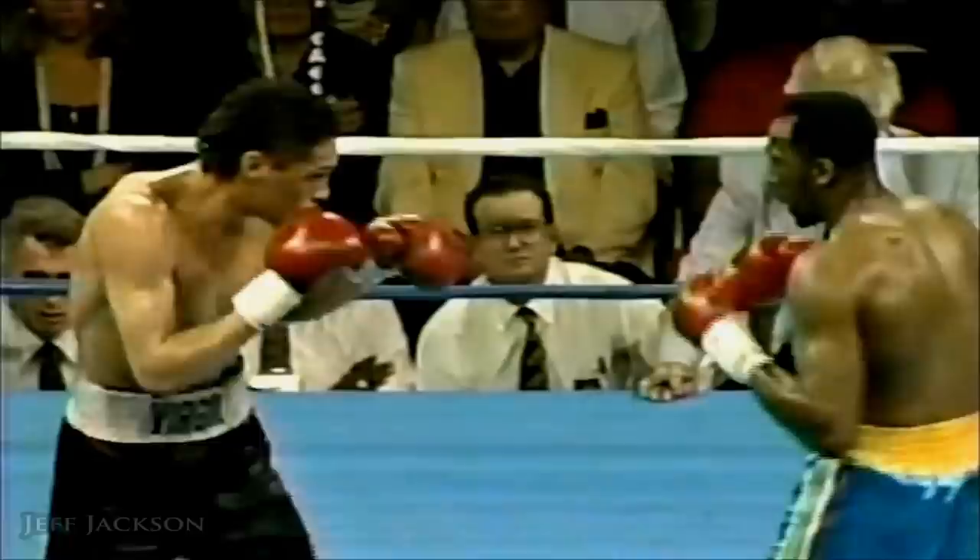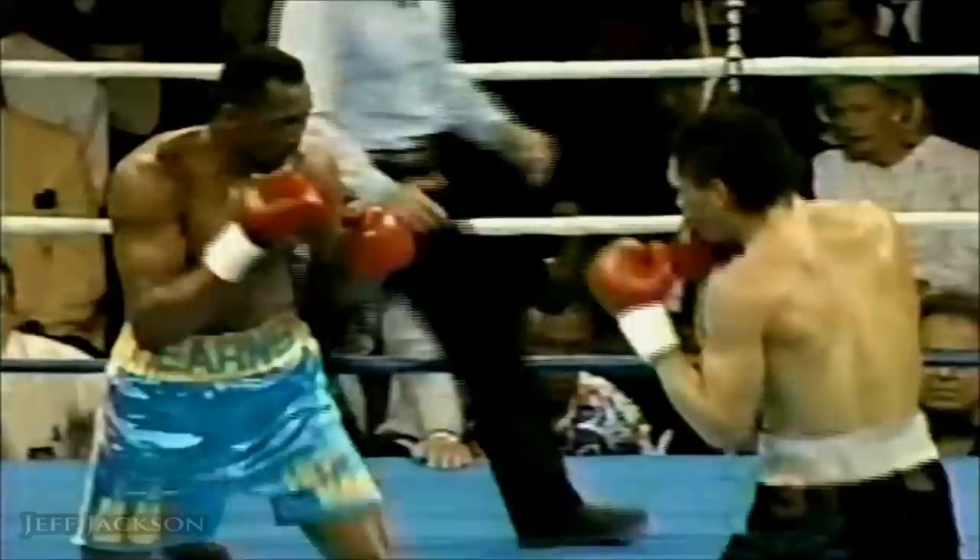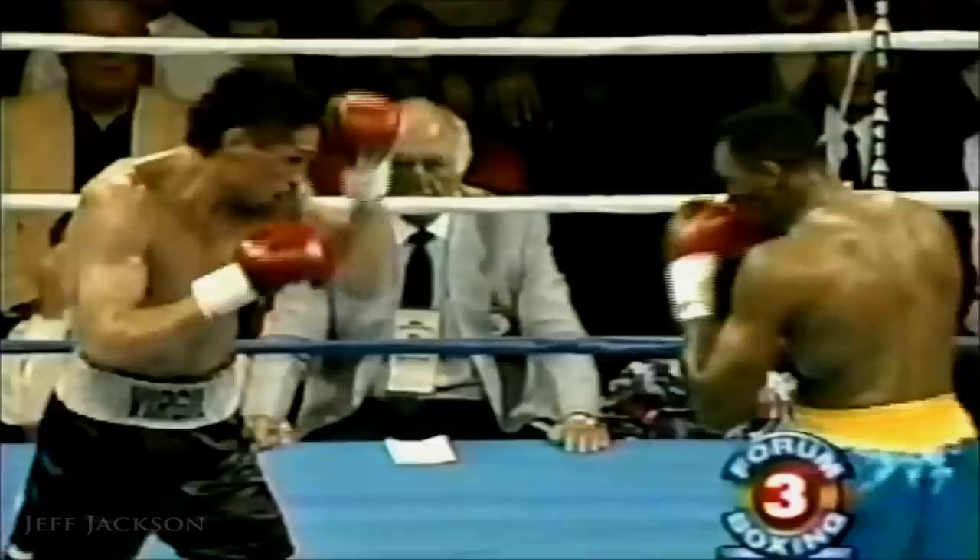Virgil faster, Hearns harder. Hearns' jab is hard — it is snapping back Virgil Hill's head. That is an attention-getting jab.